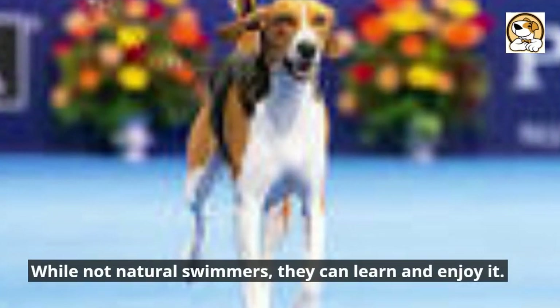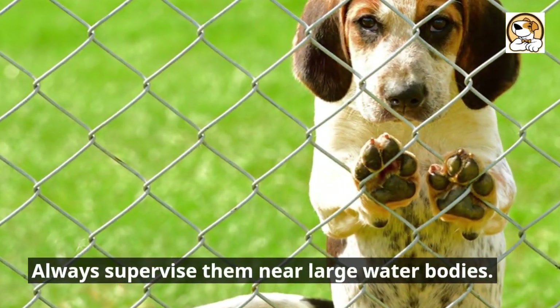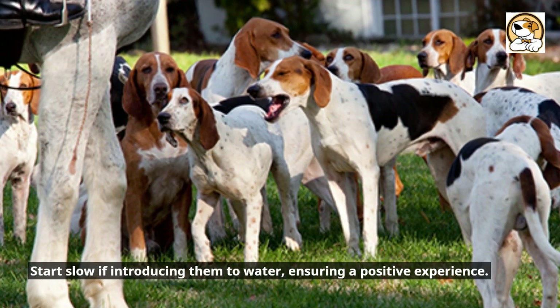While not natural swimmers, they can learn and enjoy it. Always supervise them near large water bodies. Start slow if introducing them to water, ensuring a positive experience.